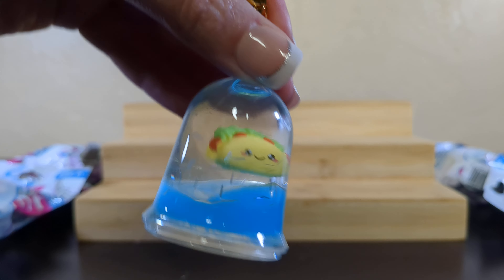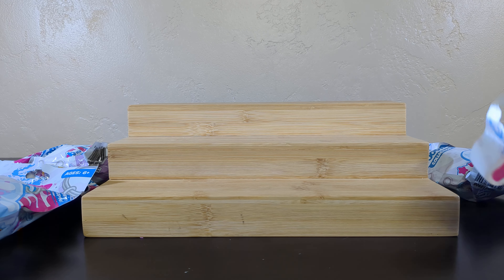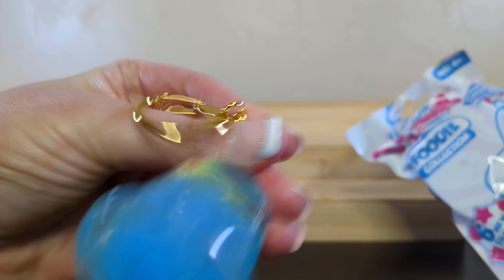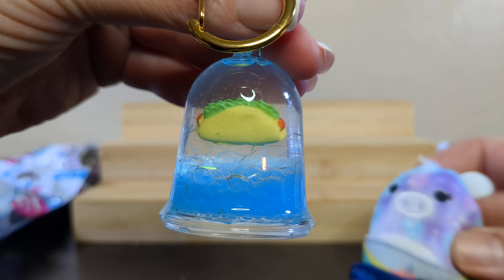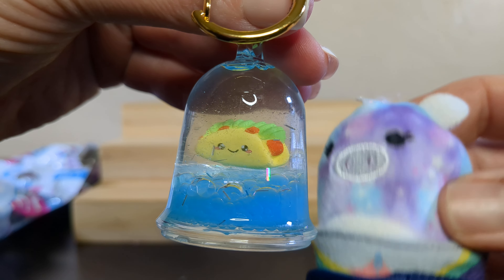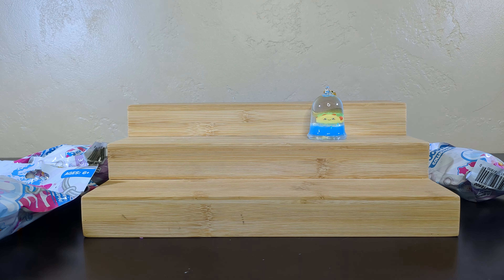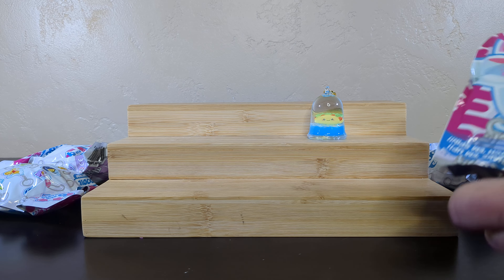Seriously, I could watch these things all day. Is this a taco or a hot dog? It kind of looks like both. Taco dog — it's fusion. You know the place around here that sells taco dogs? Oh yeah, I'll take one. I think it's a taco. I'm going taco. That's fun, I like that one.